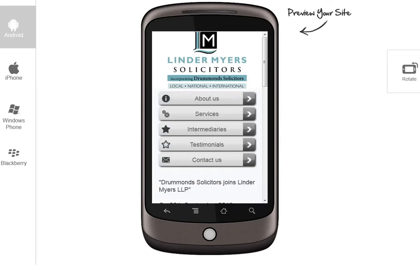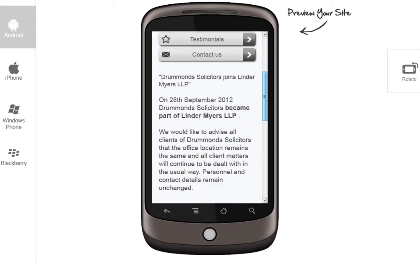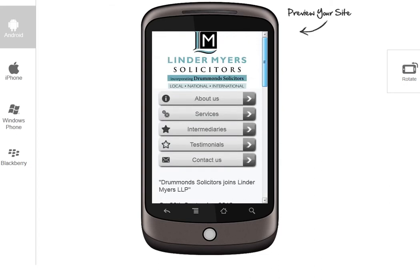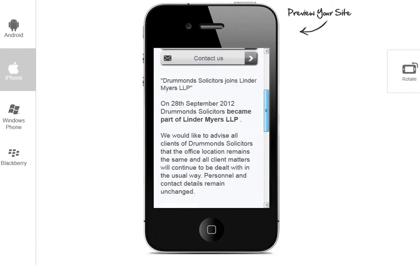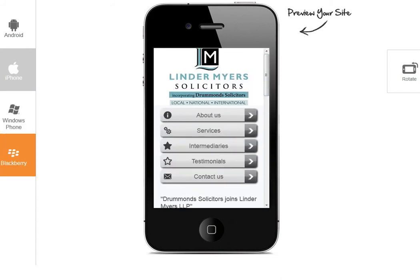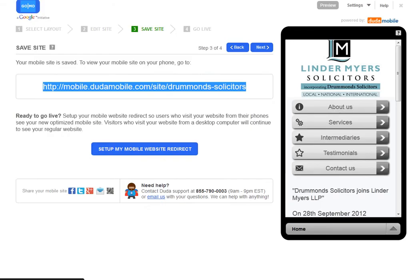I'm going to cut and paste that into the address bar of the browser. And here you can see a preview of the site in Android. If I click on the left, it'll show me a preview in iPhone, Windows Phone, and BlackBerry the same. So you can just make sure that everything is rendering properly and looks as it should.